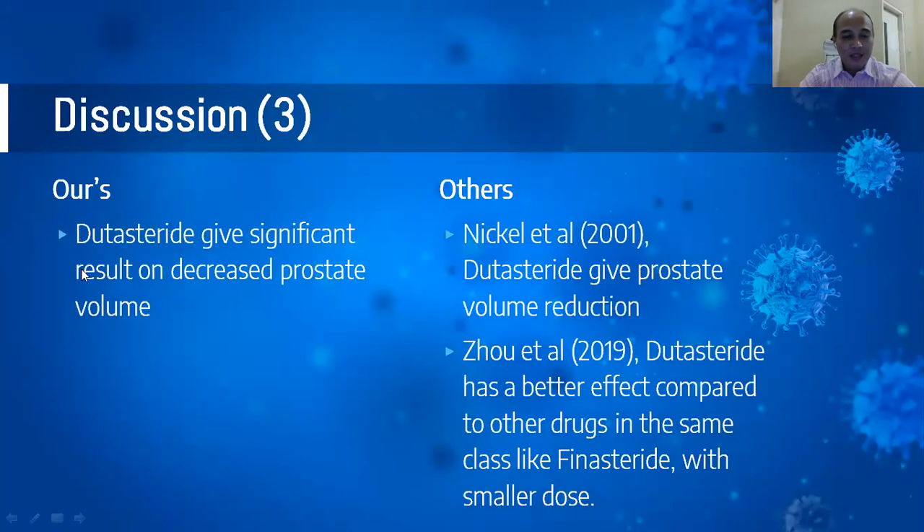Our study shows that dutasteride gave significant results in decreasing prostate volume, consistent with Nickell et al. in 2001. Additionally, Zou et al. in 2019 showed that dutasteride has a better effect compared to other drugs in the same class — 5-alpha reductase inhibitors like finasteride — and at a smaller dose.